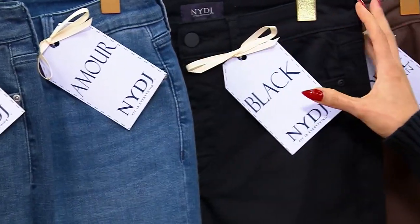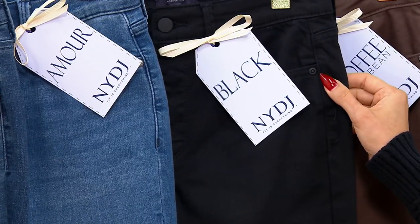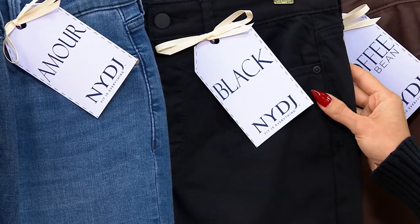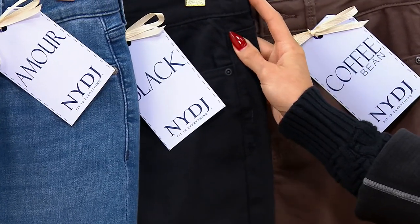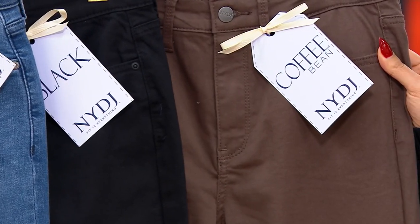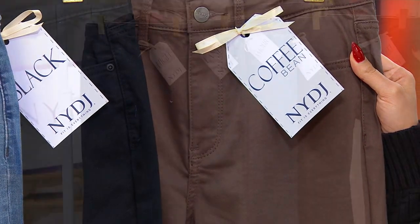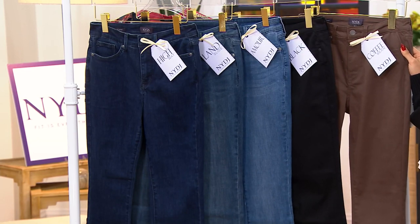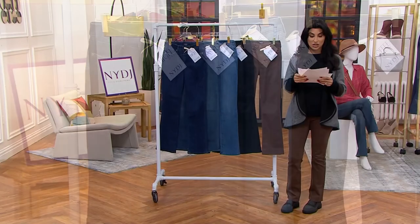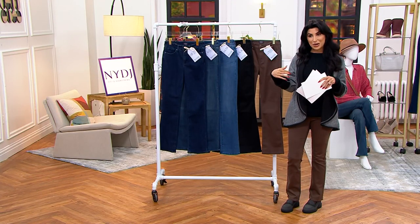From the last Today's Special Value, everyone wanted the black — and you'll notice the details also match, so these could be your office jeans or your holiday party jeans. Do not wait on the coffee bean — it is absolutely flying. With one order of the year, 400 orders have been placed already. You have until end of January to send them back. We have 500 people waiting on the phones, so go to qvc.com or use your apps.